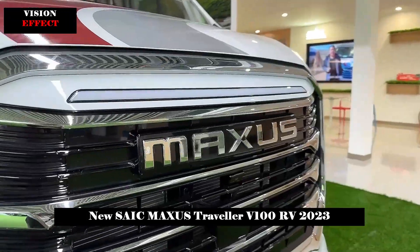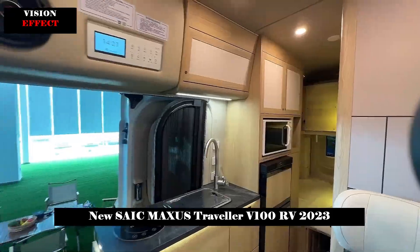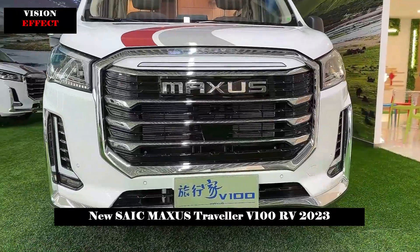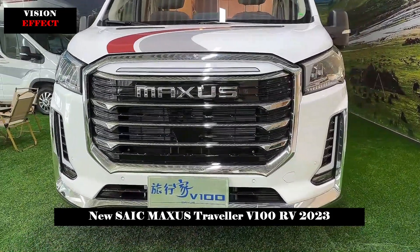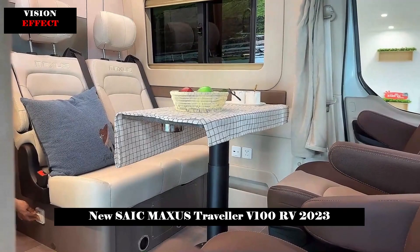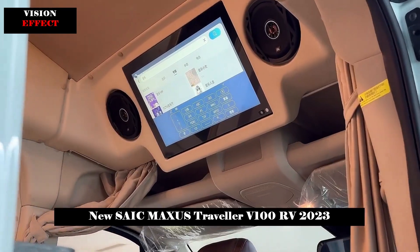SAIC Maxxis has launched a brand-new V100 Series RV equipped with next-generation 48V smart dual motors. To eliminate the troubles of caravan users when using electricity, the new V100 Series caravans show users a new fun of electricity that illuminates the journey.